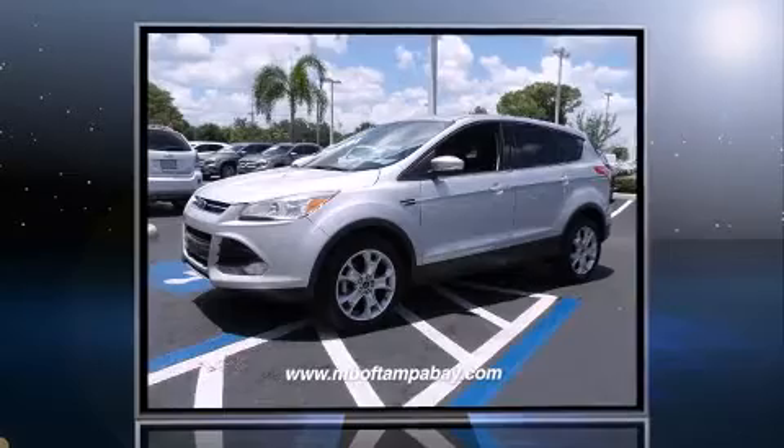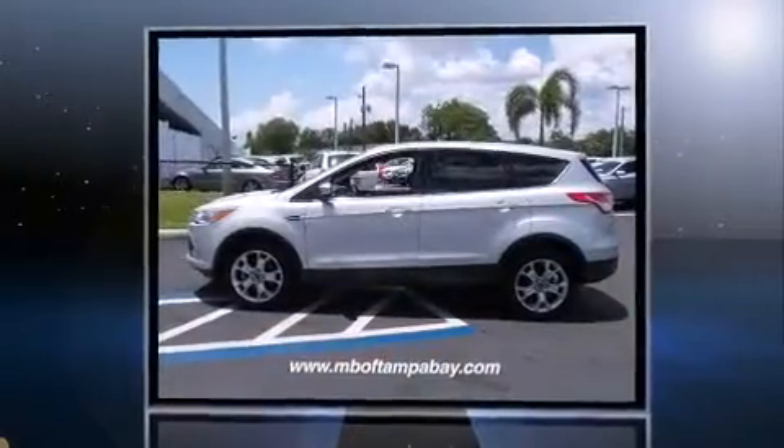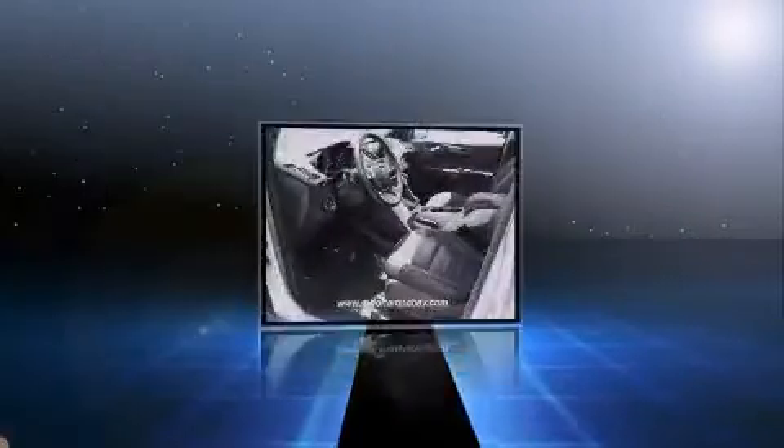Outstanding design defines the 2013 Ford Escape. With less than 20,000 miles on the odometer, this four-door sport utility vehicle prioritizes comfort, safety, and convenience.